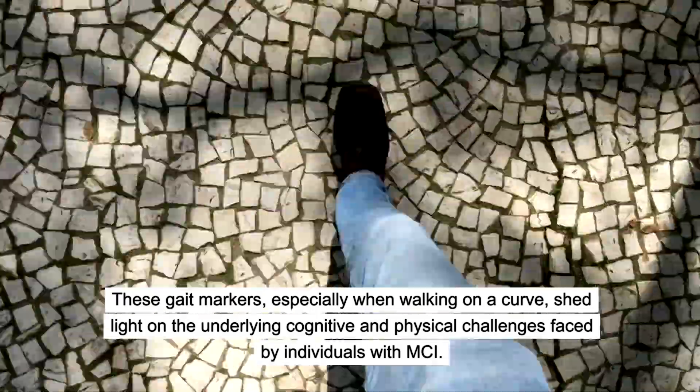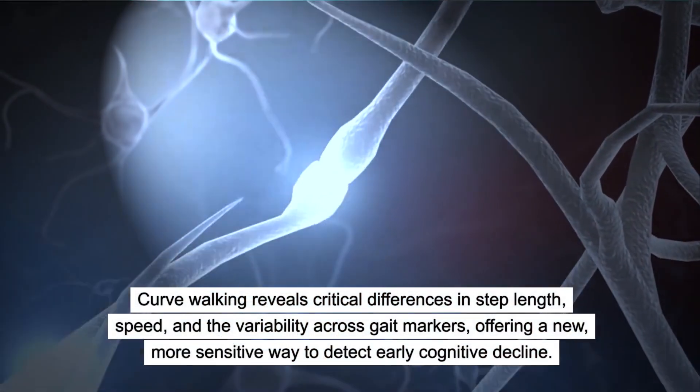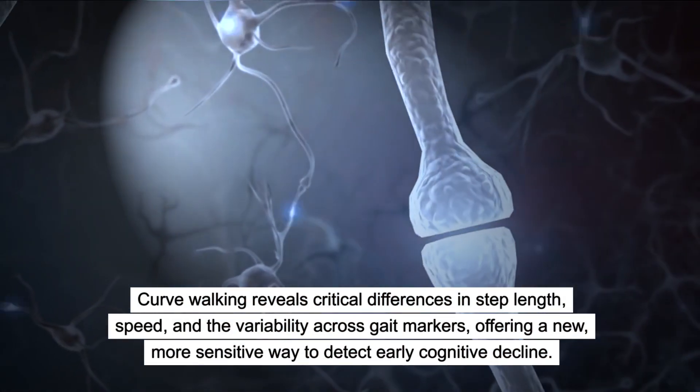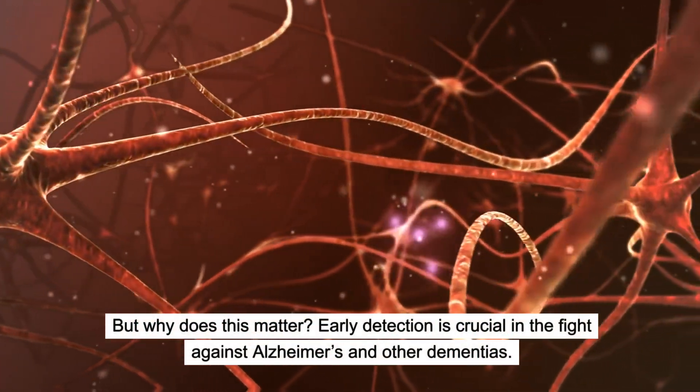Curve walking reveals critical differences in step length, speed, and the variability across gait markers, offering a new, more sensitive way to detect early cognitive decline. But why does this matter? Early detection is crucial in the fight against Alzheimer's and other dementias.